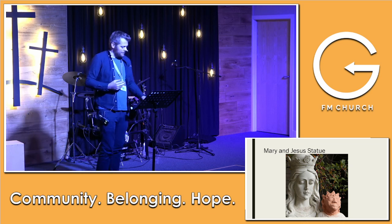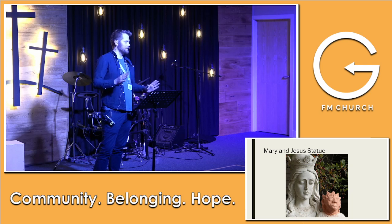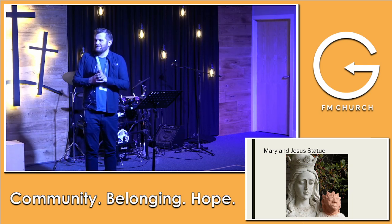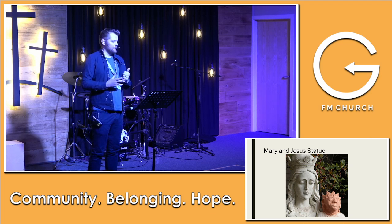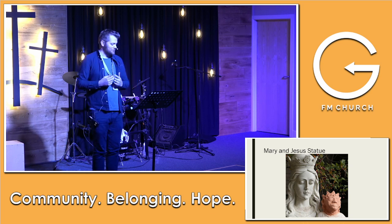I saw an article from the artist who made this, and she said first of all she was adamant it was a temporary one — she was working on a much better one, of course. But she also said she's made quite a bit of money off the merchandise, and secondly she's become a Christian through the process. You know, God can use anything.